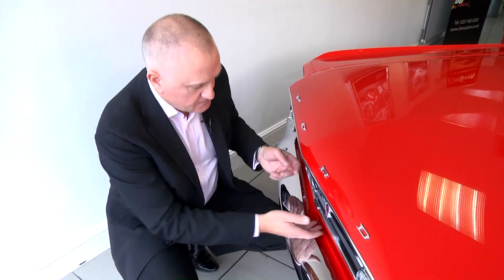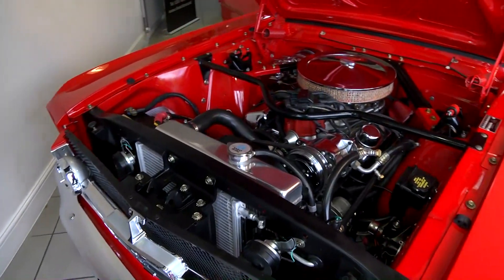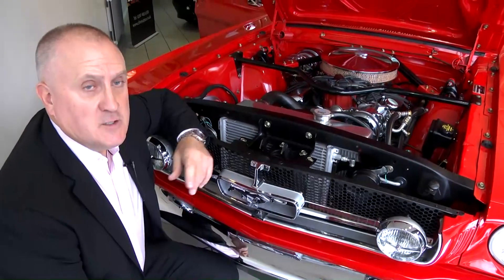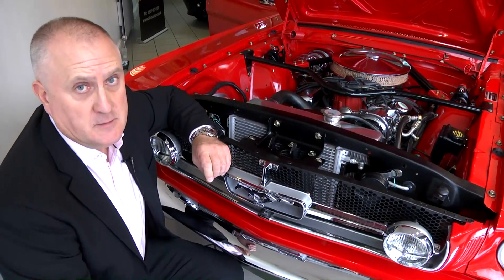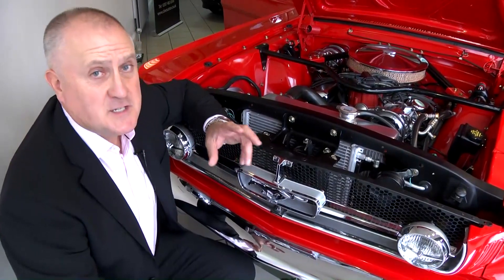Let's have a look at the really important part of the car now — let's have a look underneath the bonnet. And what a pretty sight that is. This car is built with the original 289 Windsor engine, but one of the key points is that it's fitted with modern fuel injection, ensuring first-time starting and absolutely fantastic performance.